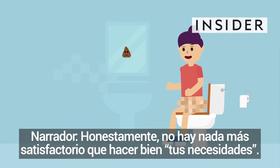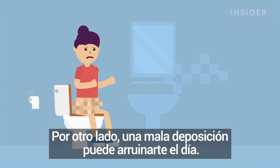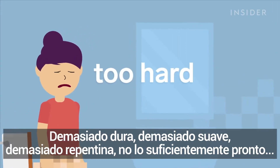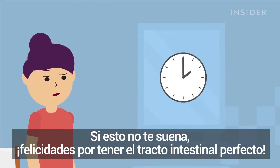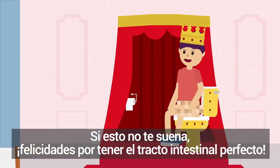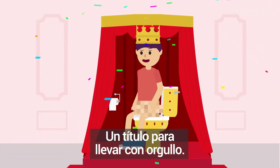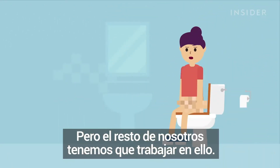There's honestly nothing more satisfying than a good poop. On the flip side, a bad poop can ruin your day. You know what I'm talking about — too hard, too soft, too sudden, not soon enough. If this isn't ringing any bells, congrats on being the world's only perfect pooper, a title to wear with pride. For the rest of us, we have to work at it.